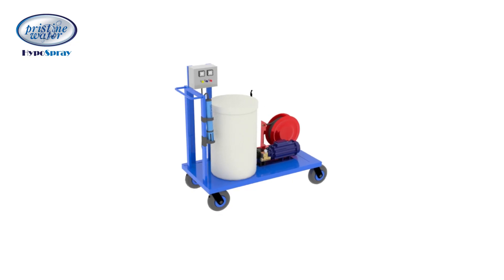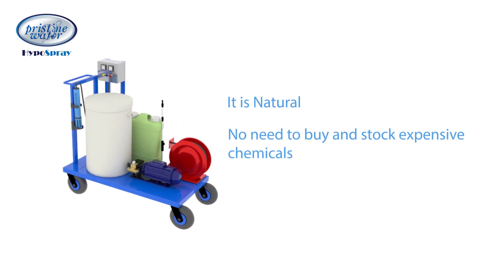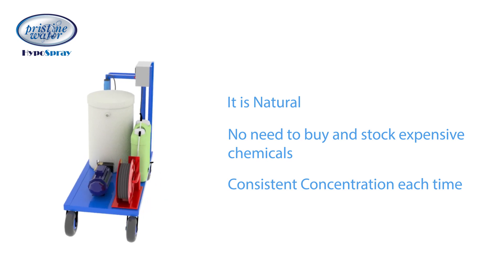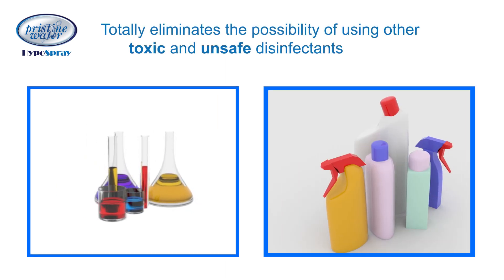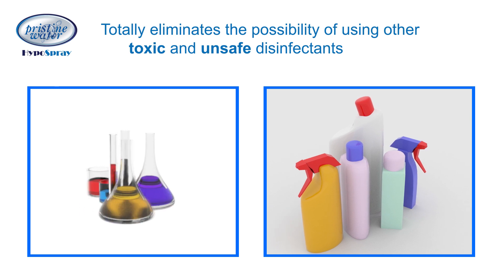The advantages of HypoSpray are: it is natural, no need to buy and stock expensive chemicals. Achieve the correct concentration of disinfectant each time for the safest disinfection experience. It totally eliminates the possibility of using other toxic floor and toilet cleaners as disinfectants.